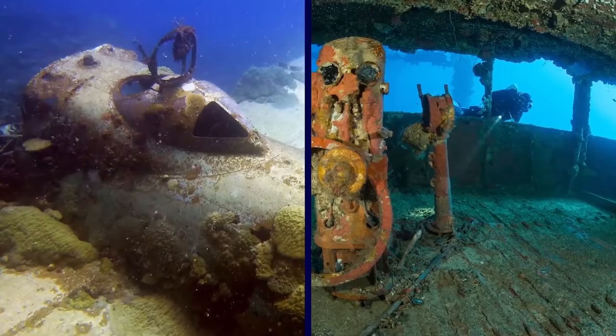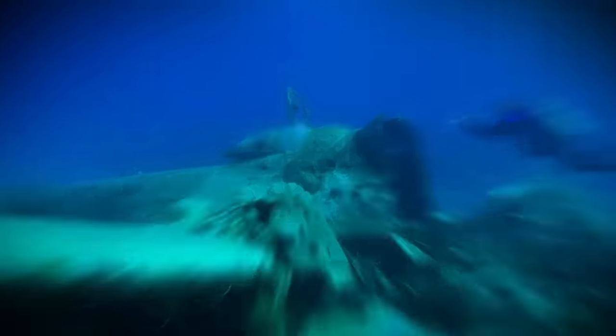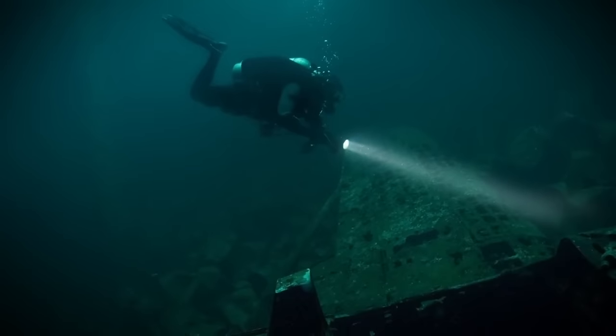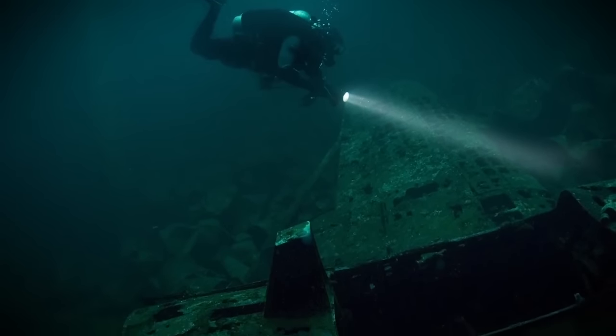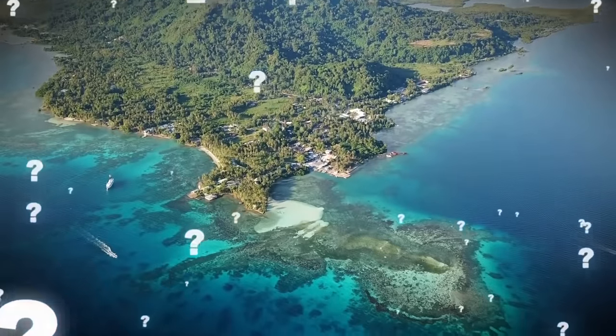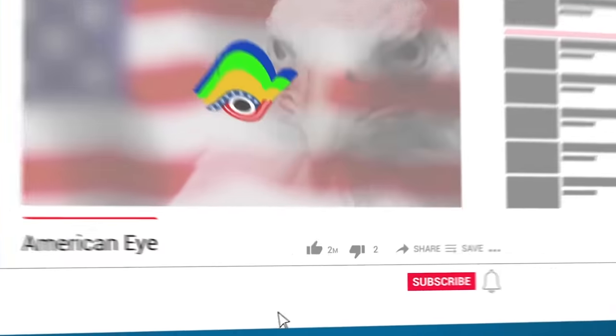Most of the planes and ships are covered in corals and sponges, filled with fish and divers instead of soldiers. What was once a disaster for the Japanese Imperial Army is now one of the most popular places in the world for divers to swim with wrecked war vehicles. Would you be brave enough to dive at Chuuk Lagoon to see the hundreds of scattered military vehicles on the bottom of the sea? Let me know in the comments.